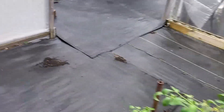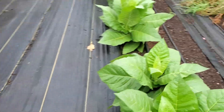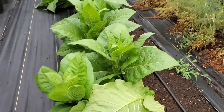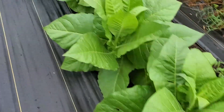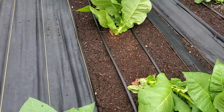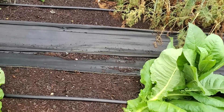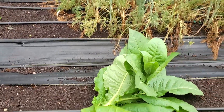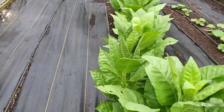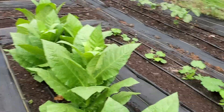Our tobacco is doing good. It's having a little problem with the wind — as you can see we've got some laying over. But it's not wanting to deter it; if it breaks it off we'll do something with it. It just turns its direction and starts growing up, so hopefully it'll be all right. It won't be too long and we'll probably do a little harvesting on some of this.